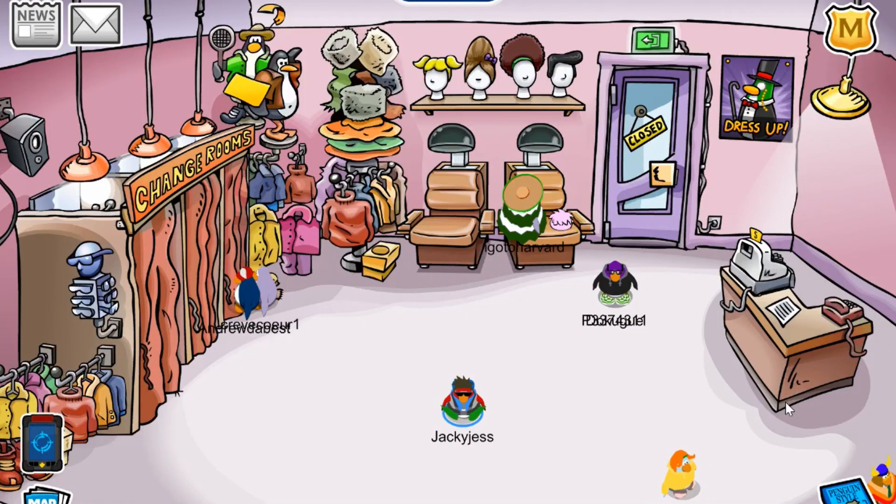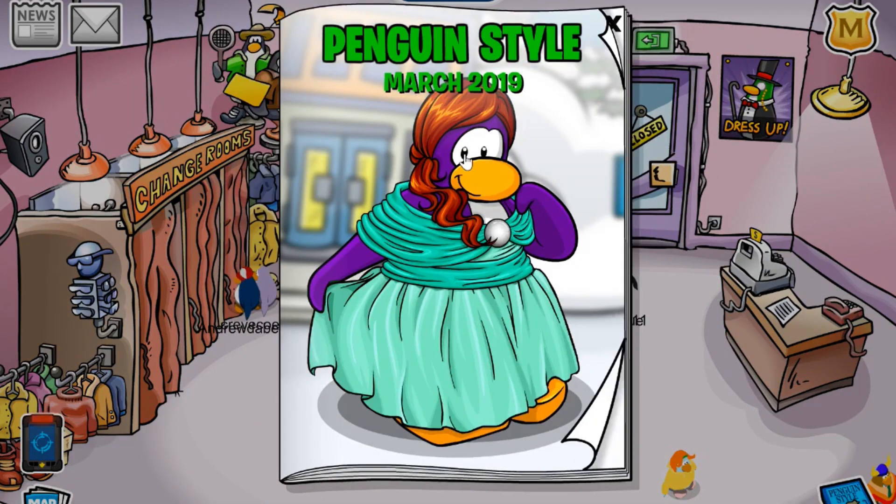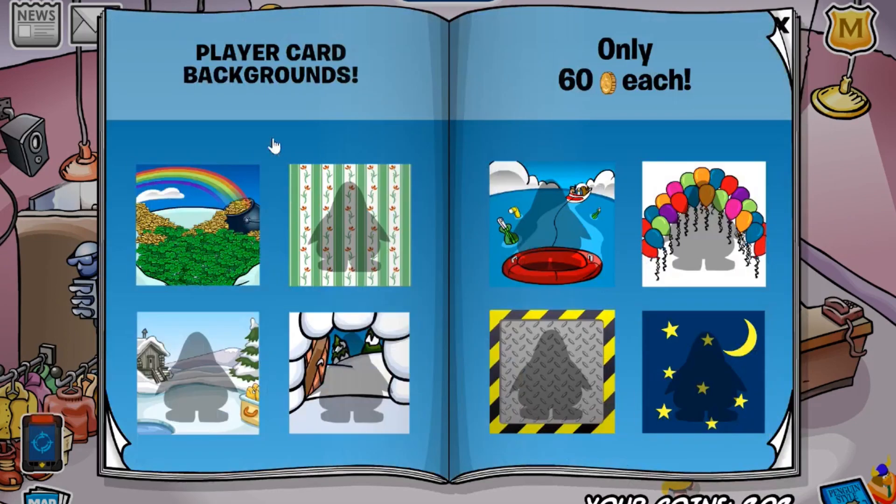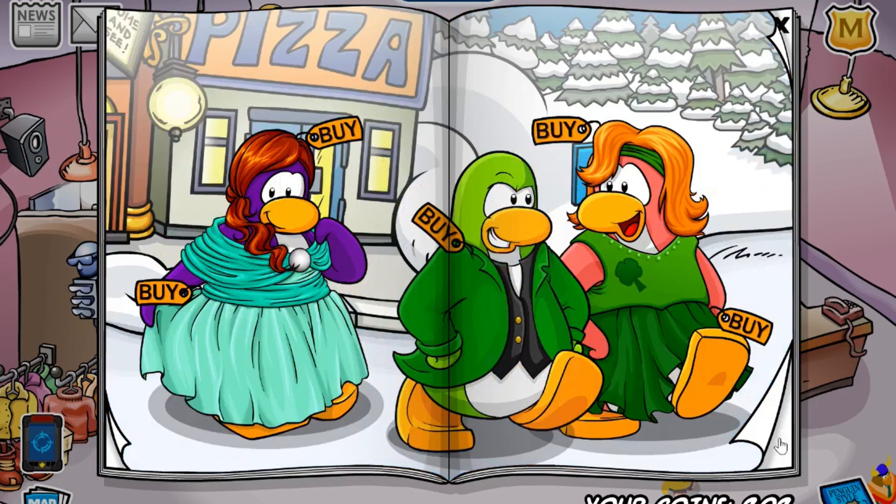Hey everyone, my name is Jack and Jess and welcome back to another video where today I'm going to show you the cheats for the Penguin Style Catalog for March 2019. The first thing I wanted to show you were the new player card backgrounds, so make sure you pick these ones up. And now on to the cheats.